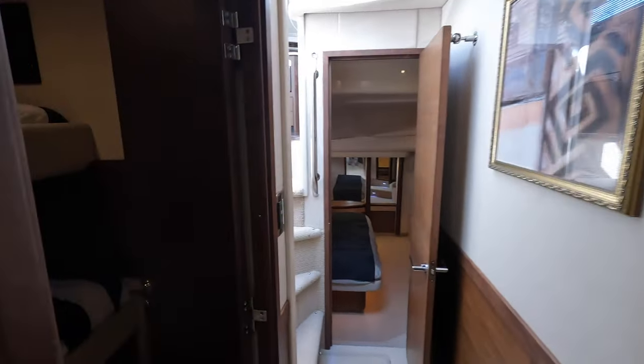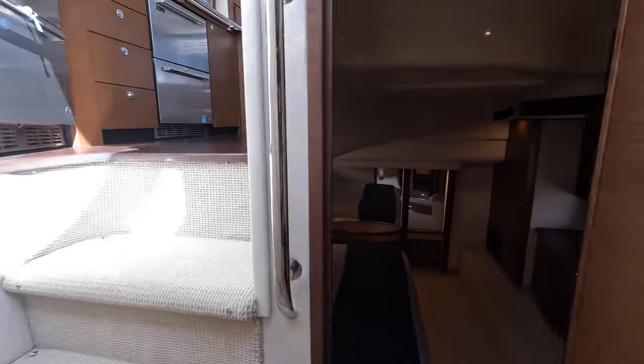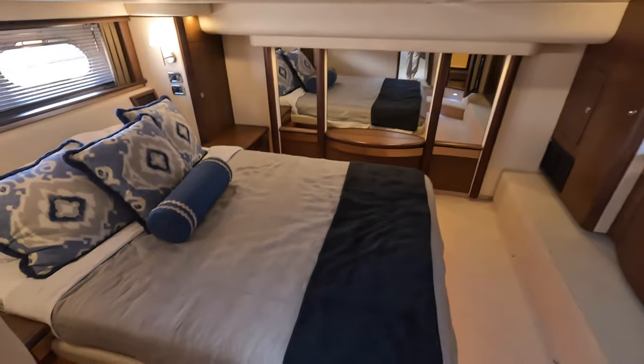The third cabin is a bunk room that will share the day head, with storage along the walls. In this closet you have a separate washer and dryer, which is always really nice to see on a boat this size. I'm told combo units don't dry very well, so having a separate washer and dryer is always preferable.